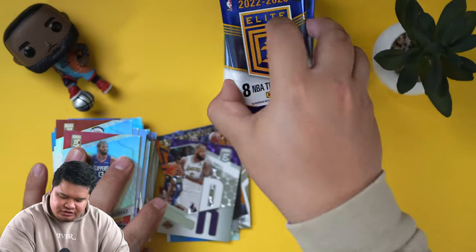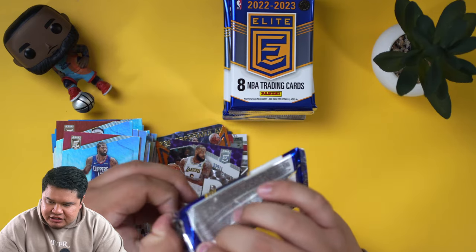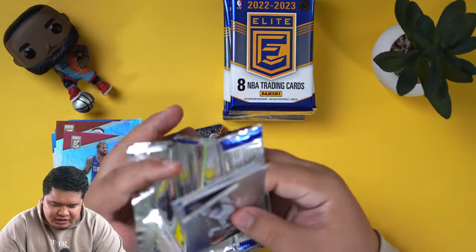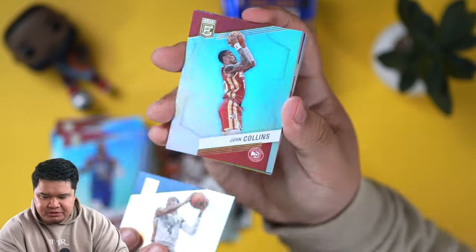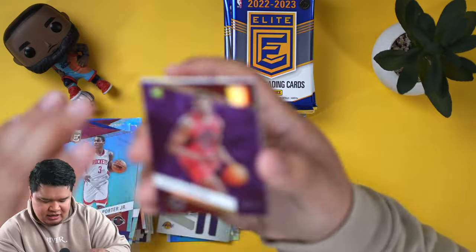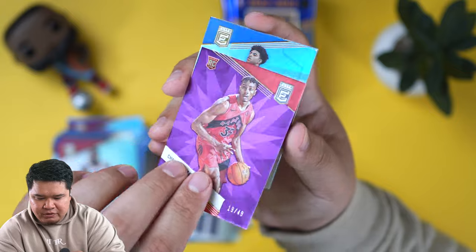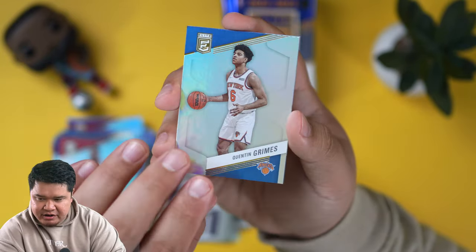We still haven't hit an auto yet, so this is the second half of the box. We should get our two. I think we opened up three of these on camera last year and in one of the boxes there was only one auto — we got gypped a little bit, so we'll see. Oh, a little rookie color here — we got Christian Coloco, purple to 49. That was nice. That's probably one of the bigger hits.